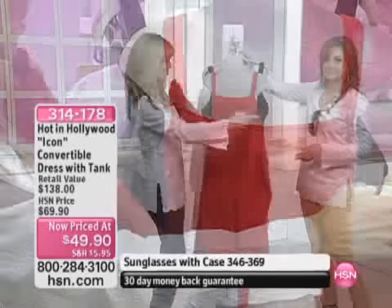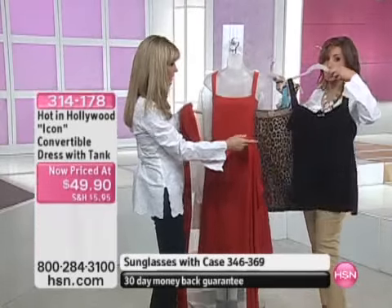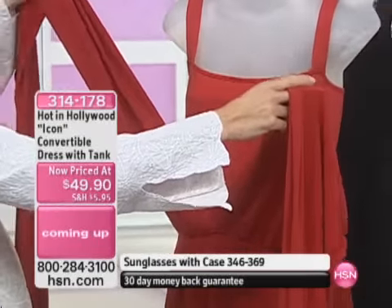So here's the deal. It comes with this tank, which is a fabulous tank all on its own — it's a nice long tank. You can wear it with the capris, and then the dress has a skirt.